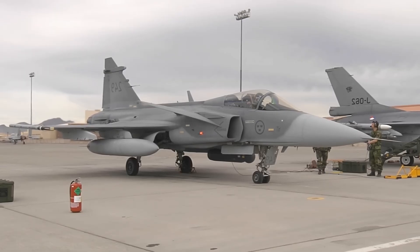Tactics: one plane acts as bait to trigger radar emissions, while other Gripens triangulate and then launch long-range Meteor missiles. The Meteor's ramjet gives the target little reaction time.